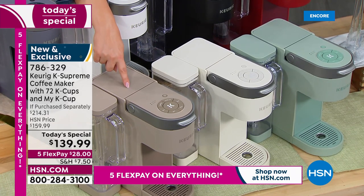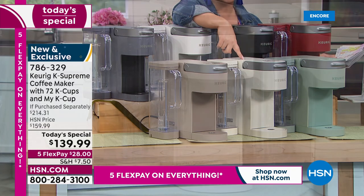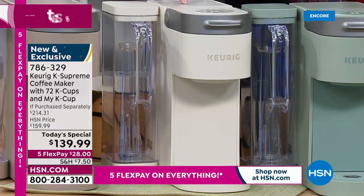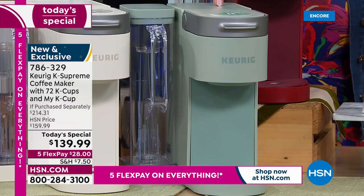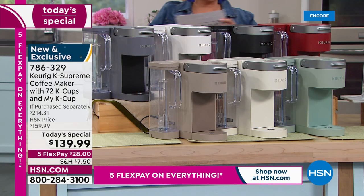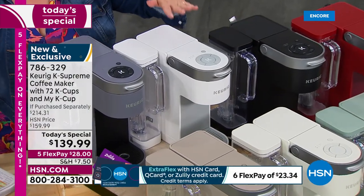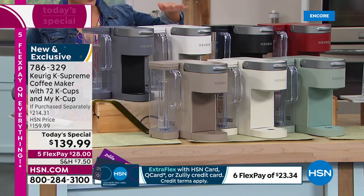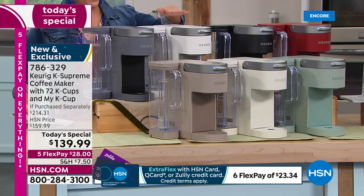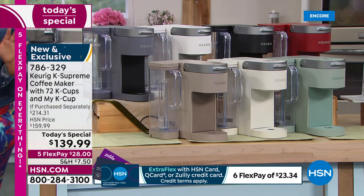Exclusive to HSN and QVC, this is called Cappuccino. We've got a brand new, really soothing, serene white called Farmhouse White. We also have a brand new Sage — peaceful, serene, a beautiful neutral. Of course we've got bold and vibrant red, sleek black, and classic white, which is my most limited. Early bird gets the coffee — we've also got gray. I want to show you the value.